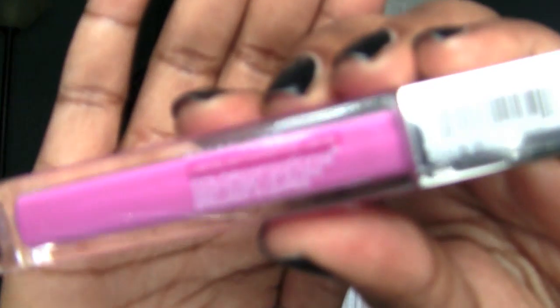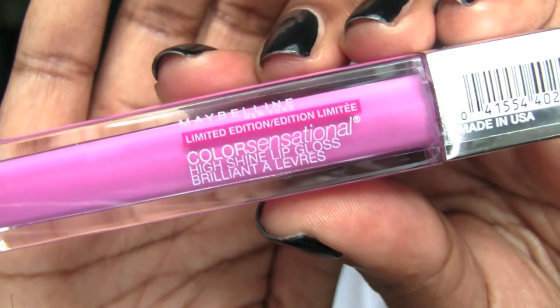I also got two of the Color Sensational glosses. These say 'limited edition' in pink on them too — the label says limited edition on all of this stuff. So get an idea of what you want and get to the stores. I'll let you guys know on my vlog channel when I start seeing stuff in Rite Aid, Walgreens, everything like that. This weekend I didn't see it at CVS or any of those stores.